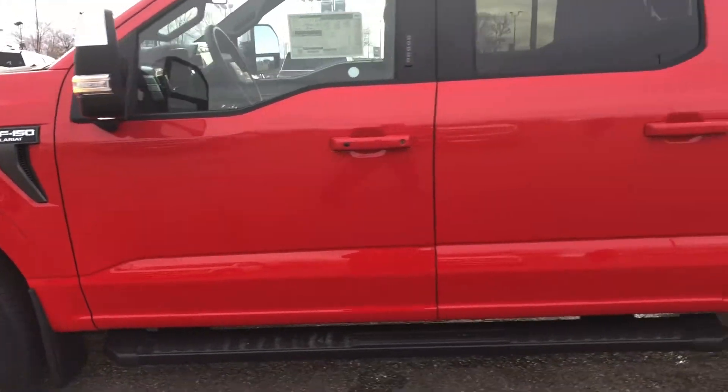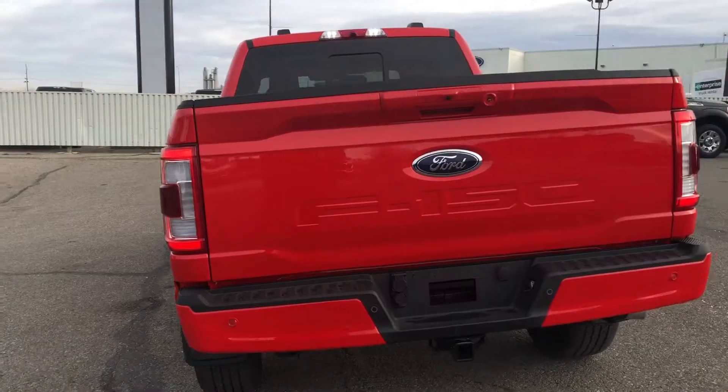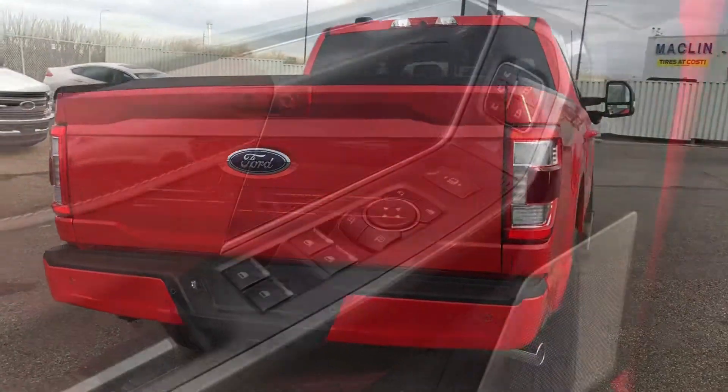In the Lariat trim, this F-150 comes equipped with the 502A Equipment Group, the Max Trailer Tow Package, and the Lariat Sport Package.